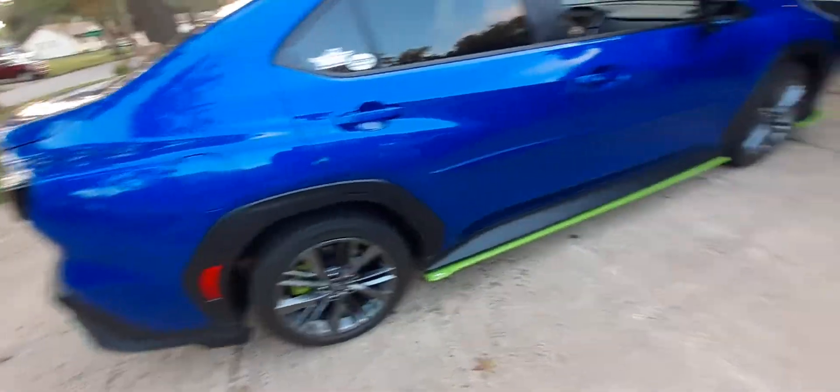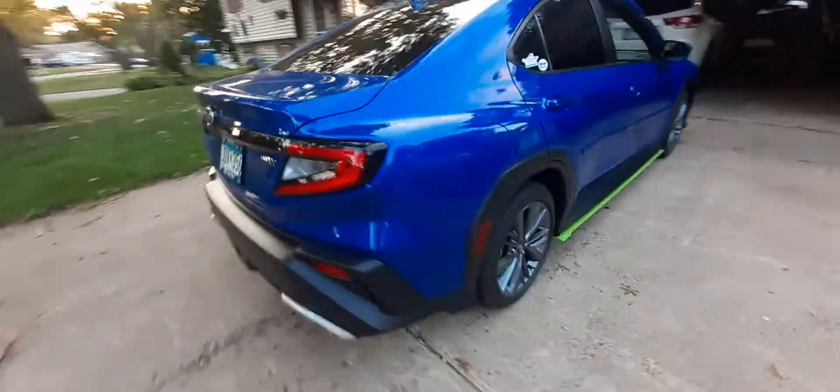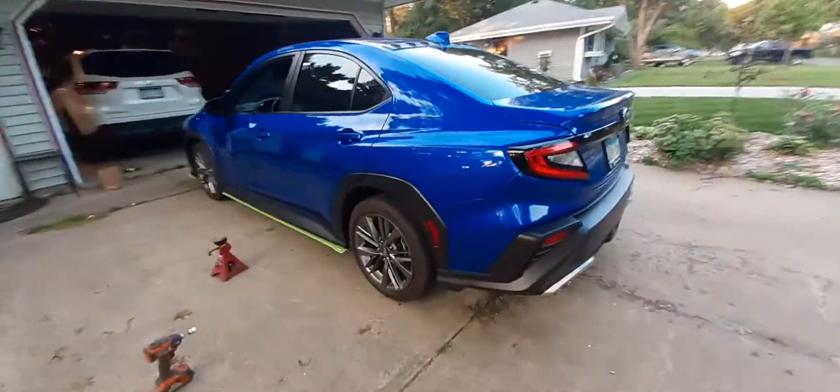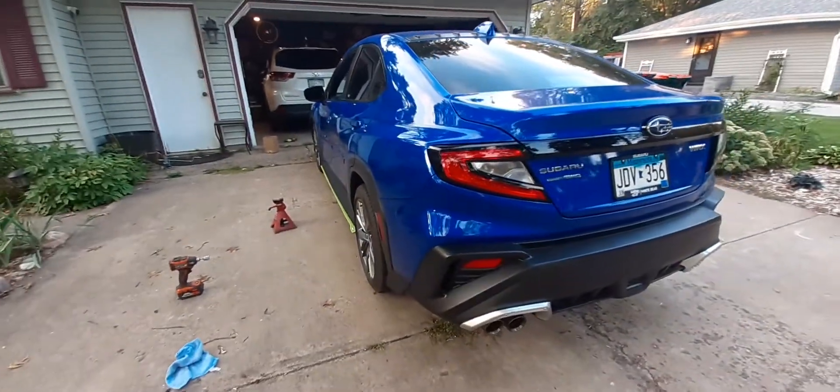That's 15 millimeters, not 20, and it does a pretty good job of pushing them out. This side's not done yet, as you can see. And right around to that side — it's hard to tell, but there it is.